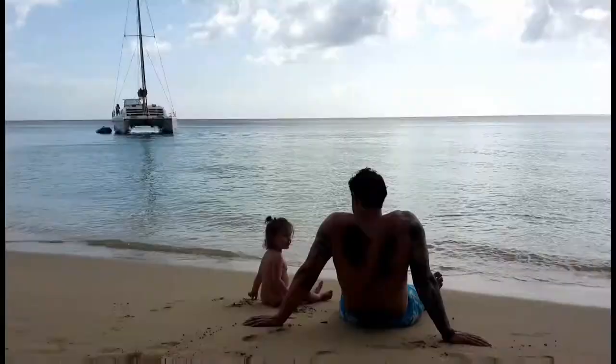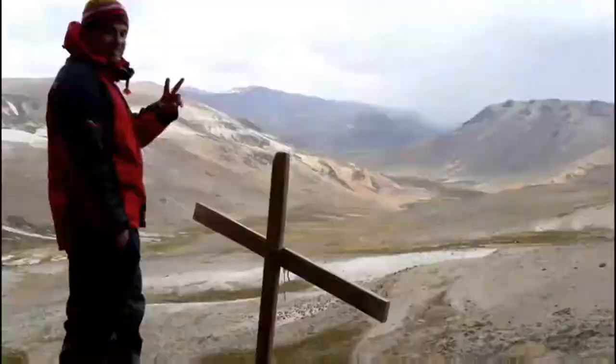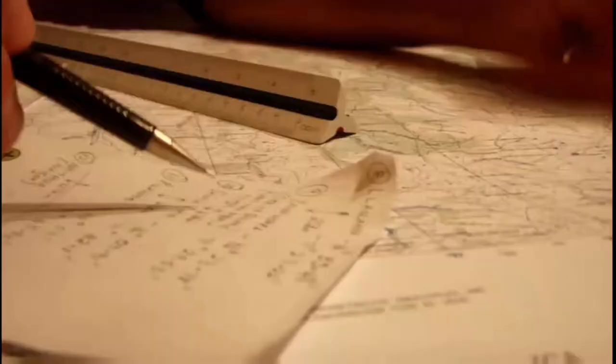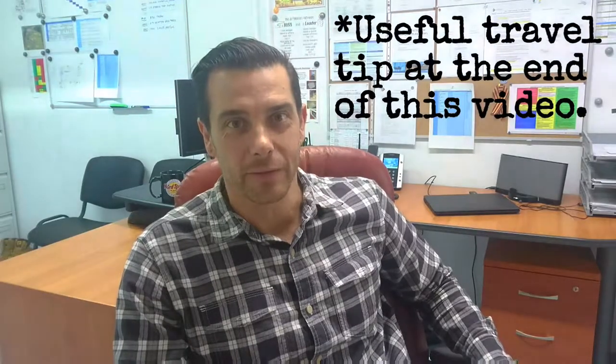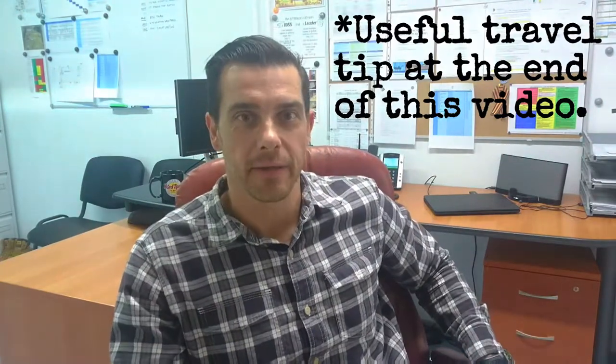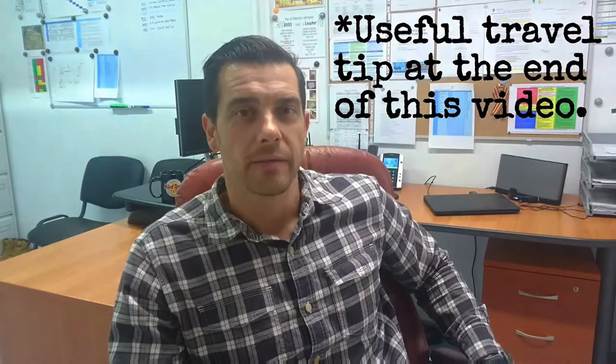Hey fellow travellers, how's it going today? My name is Philip and today we're talking first aid. Welcome back to Travel Talk, the channel where we cover all your traveling needs. Today I'm going to cover first aid kits.